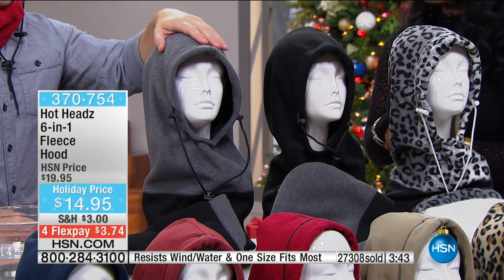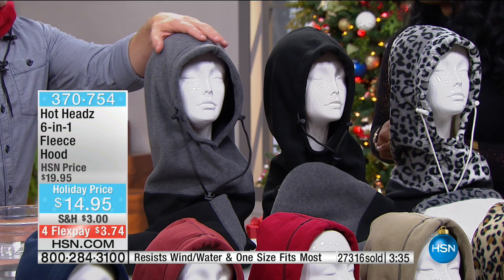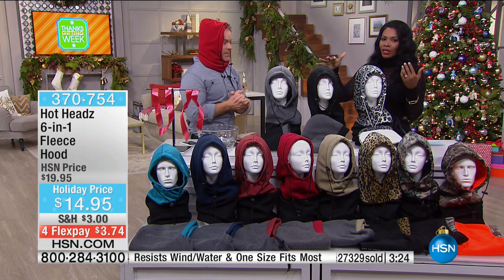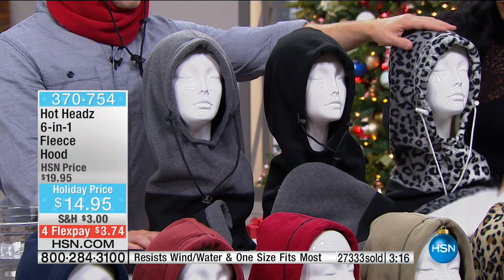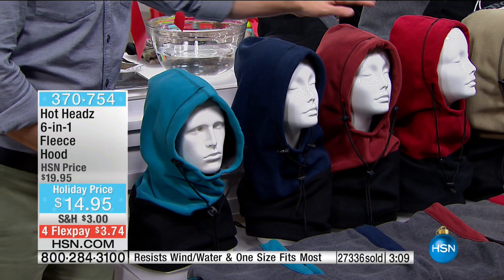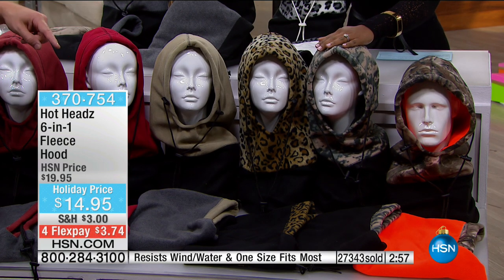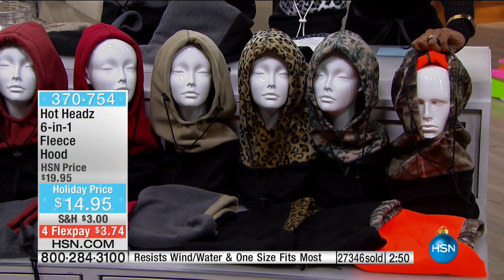My mother has actually worn hers in the home because she was just that cold — and she felt so cozy underneath her Hot Head. That's a testament to the warmth of it. Let's show the colors again: gray reverses to black, black reverses to gray, snow leopard gives you that fun white option. Then Egyptian blue, navy, lumberjack red, red, and clay — all reverse to heather gray. Leopard reverses to black, camouflage reverses to black, and tree camo has that nice hunter orange.